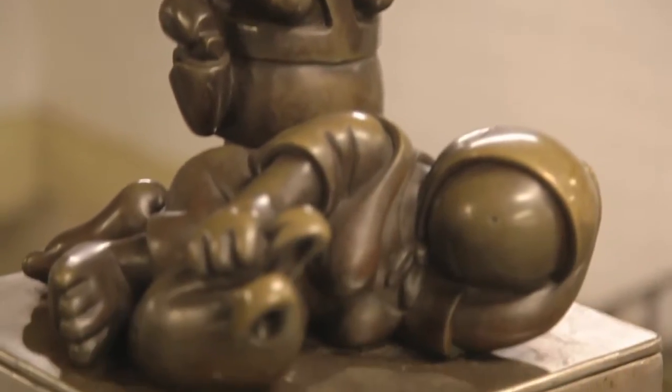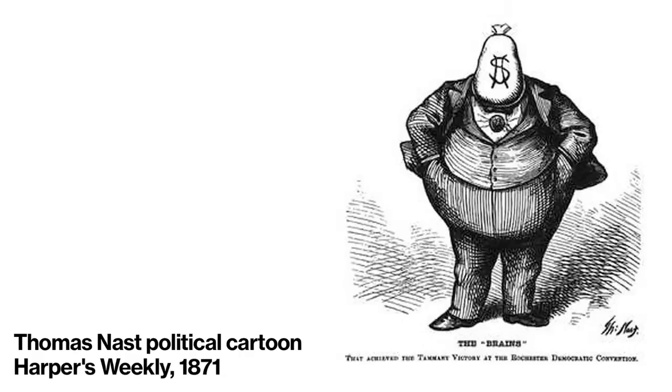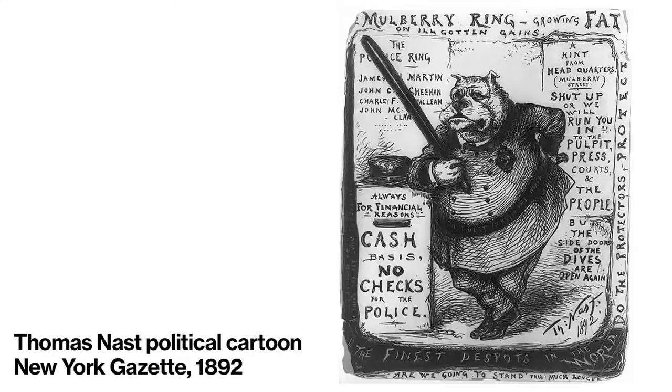I went back into the history of making the subway, and that led me to Thomas Nast and to political cartoons and the corruption that was in the city at the time.